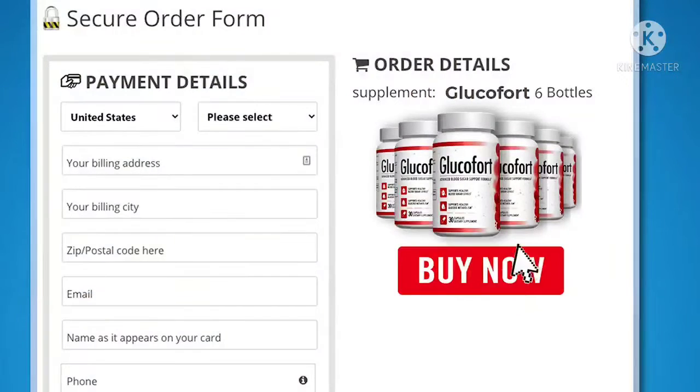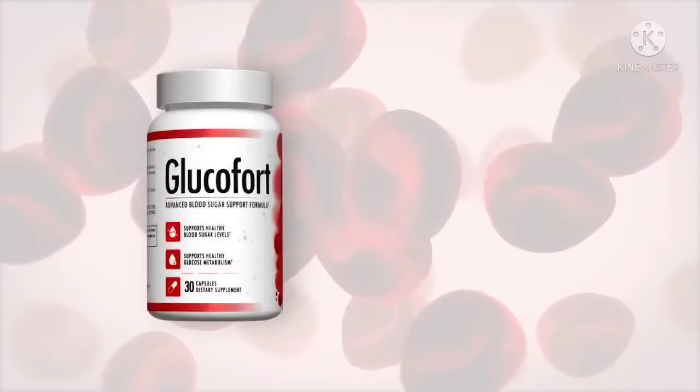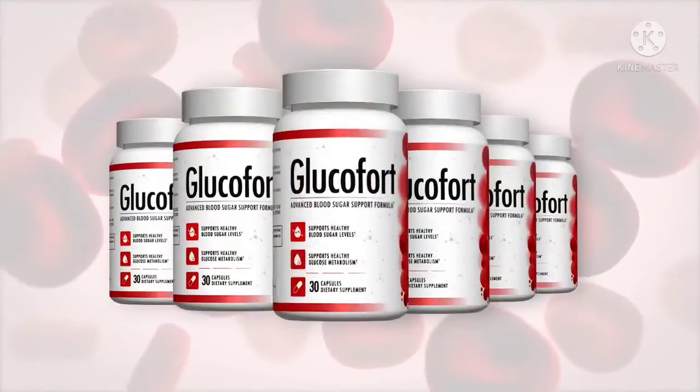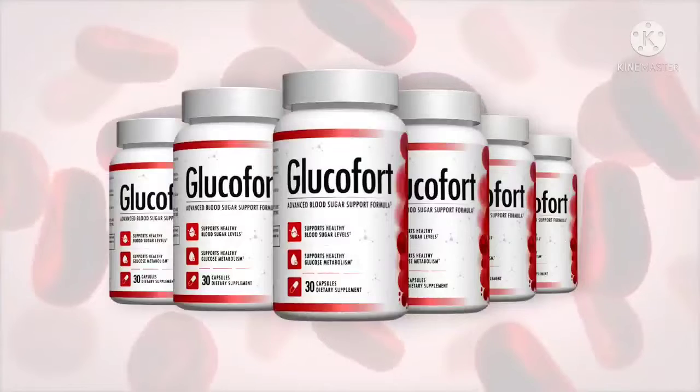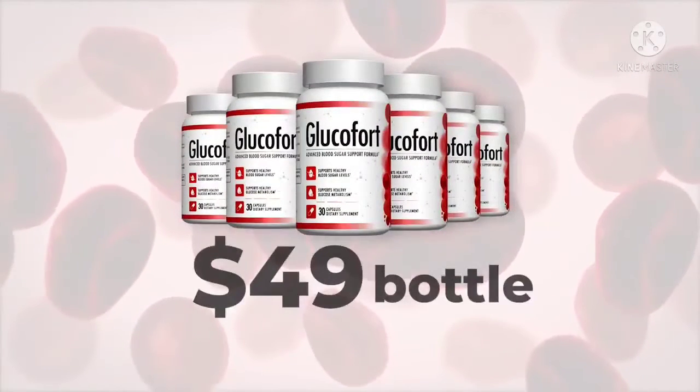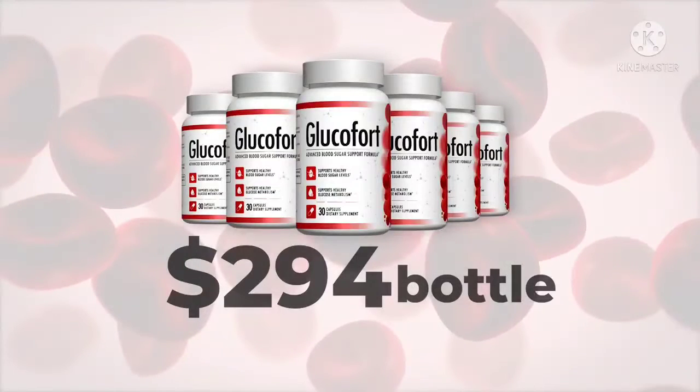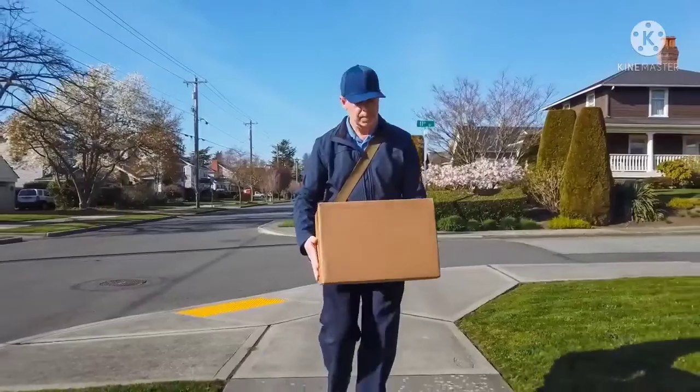Each of these ingredients was identified, extensively researched, and is backed by science. Importantly, each ingredient was added to the supplement in the right dose to ensure its efficiency and effectiveness. The Glucofort supplement is therefore safe to use. The creator recommends Glucofort for anyone living a modern lifestyle, giving users the health support they need while decreasing their chances of experiencing health risks.